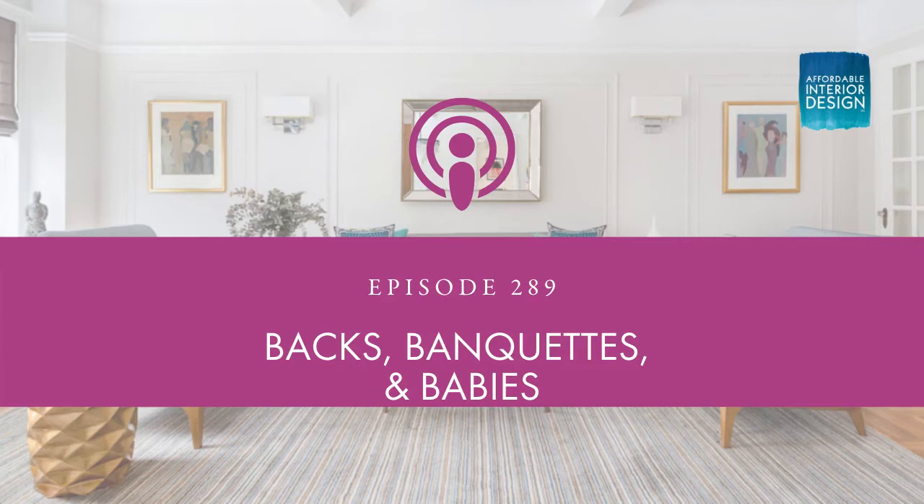You don't need a high-end designer or a lot of money to get a luxe look — be your own interior designer. This is Affordable Interior Design, the podcast. Here's your host, Betsy Helmuth.